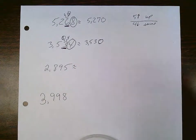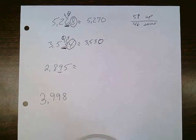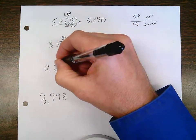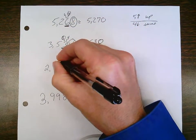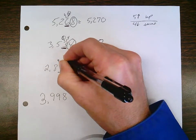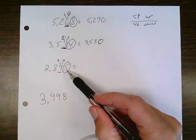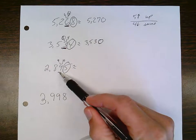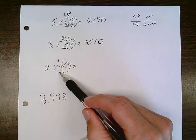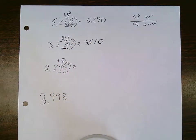Next one: 2,895 rounded to the nearest ten. I underline the tens digit because that's what I'm rounding to. That underlined digit will either stay the same or go up one. Circle the digit beside the tens place because that's the underlined digit's boss — it tells it what to do. If the circle digit is a five or higher, the underline goes up. If the circle digit is a four or lower, the underlined digit stays the same. In this case, the underlined digit will go up.